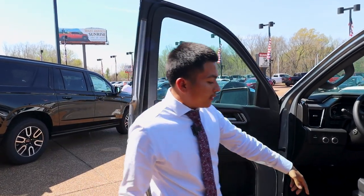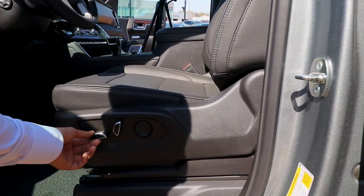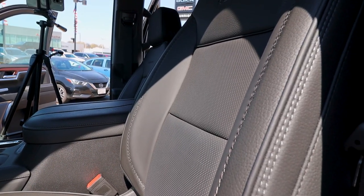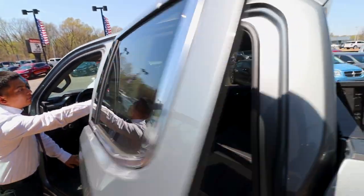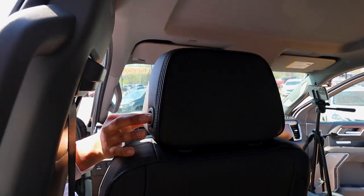First thing I want to show you is the driver's seat. You do have a 10-way power adjustable seat here, as you can see. You can kind of adjust it to your convenience. You have a lumbar support here. And you do have your headrest adjustables, so you can adjust the headrest to however you like. All you guys just press this button and it'll lower.